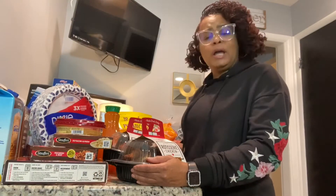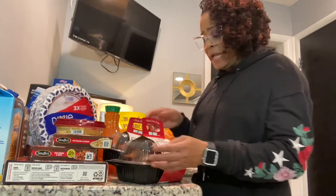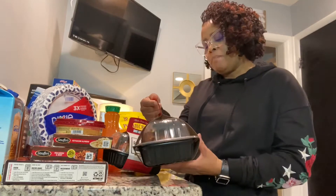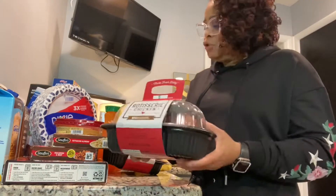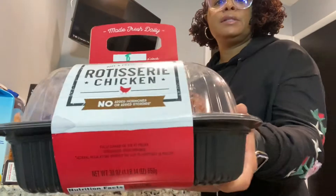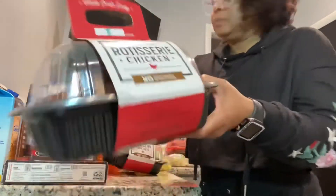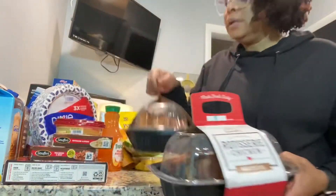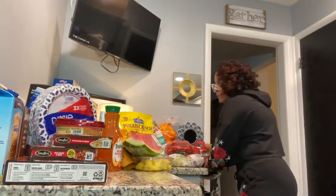Hey, good people, it's Mona and I'm back with another haul — this one is a Meijer haul. As you can see, front and center I have the fresh Meijer rotisserie chicken. I got two of the rotisserie chickens, so let's take a look at that.